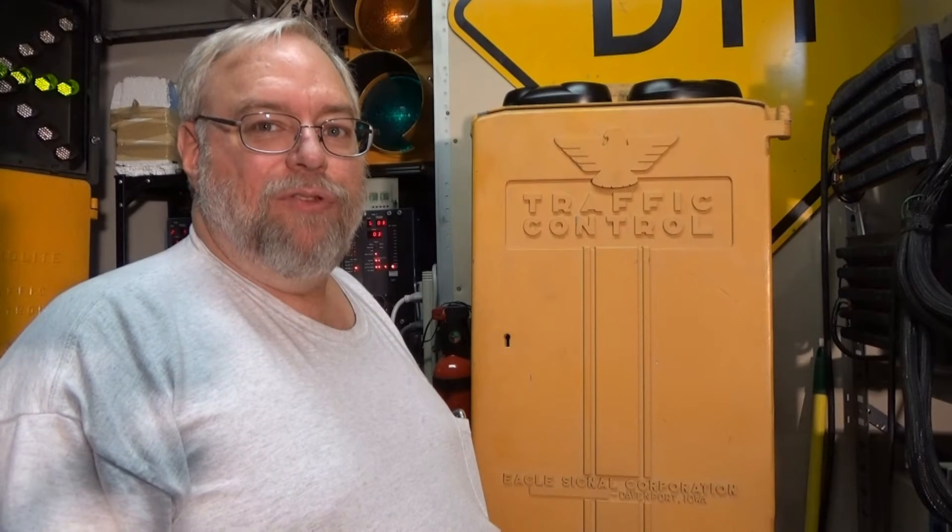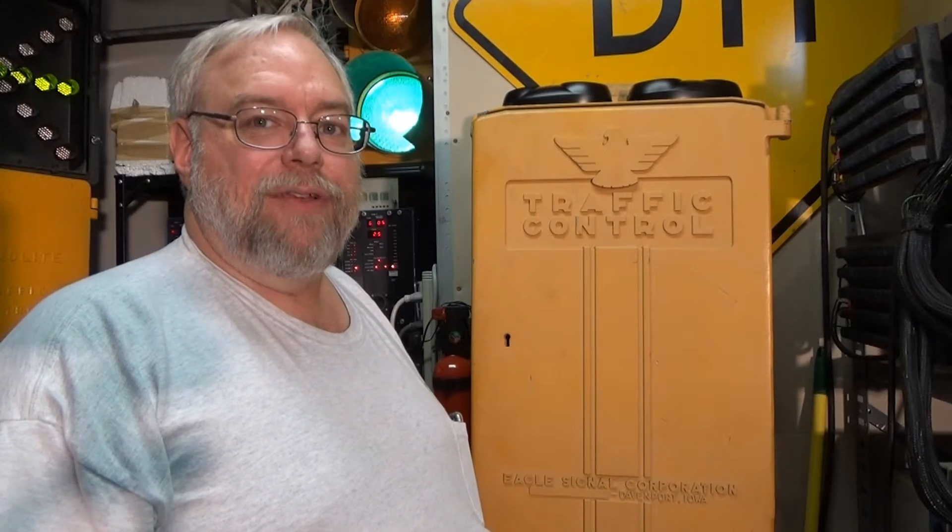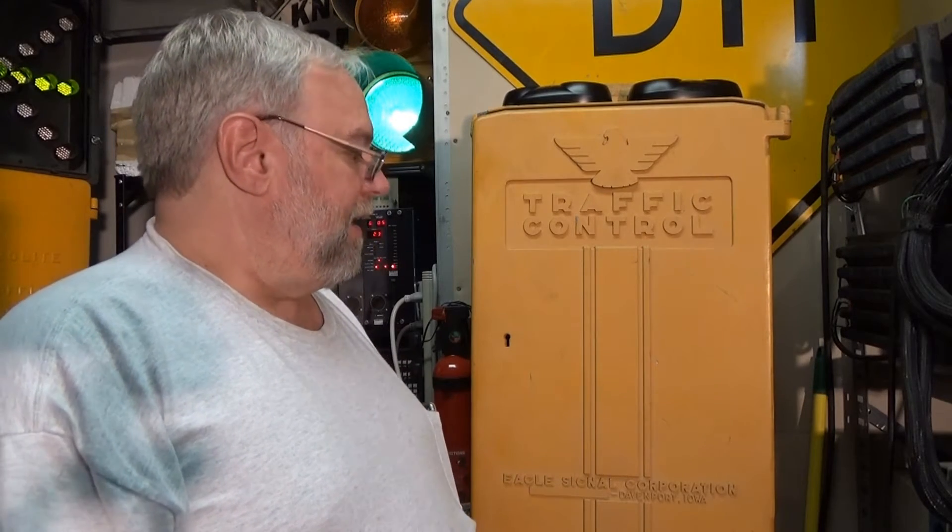Hello YouTubers and welcome to another edition at the Museum of Traffic Control here in the back storage area. Today I'd like to show you the insides of another electromechanical from days gone by. This is the Eagle Signal traffic controller. Eagle Signal was a company based out of Moline, Illinois and Davenport, Iowa, and they were a fairly large company in making traffic control products. This model is the EF-20, so let's dig inside and see how it works.